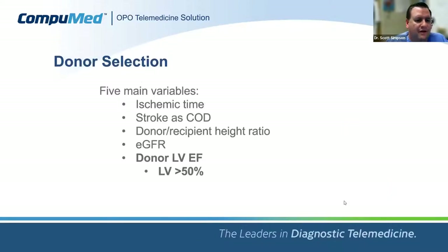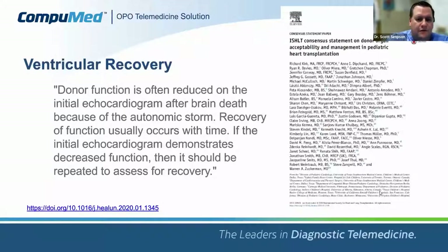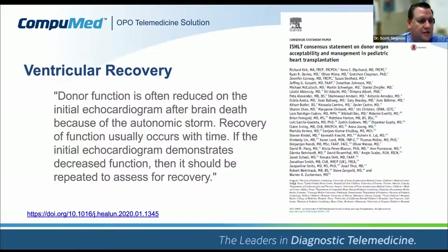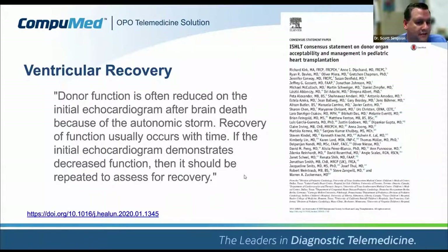Bringing it back to the five main variables: ejection fraction carries significant weight — the number is greater than 50%. A landmark 2020 paper from the leading pediatric transplant cardiologists states explicitly that donor function is often reduced on the initial echocardiogram after brain death because of autonomic storm, and that in correlation with official brain death, recovery of function usually occurs with time. If the initial echo demonstrates decreased function, it should be repeated to assess for recovery — highlighting the importance of potential serial echoes, particularly if the LV EF is right at 50%.